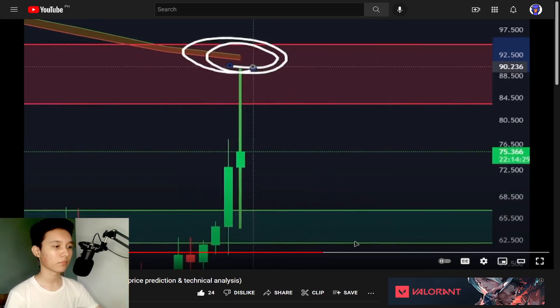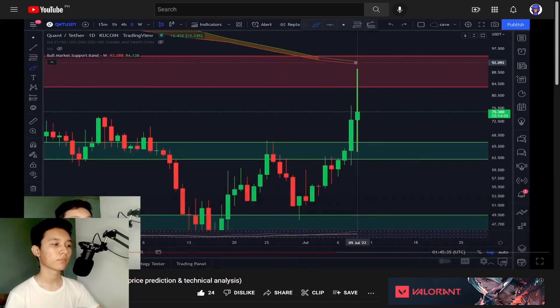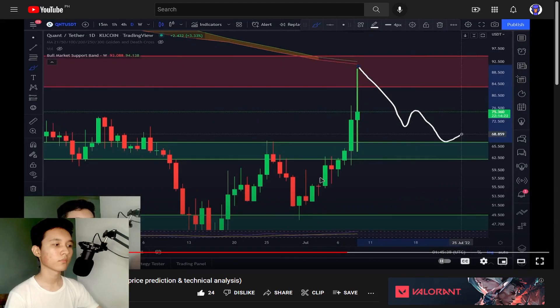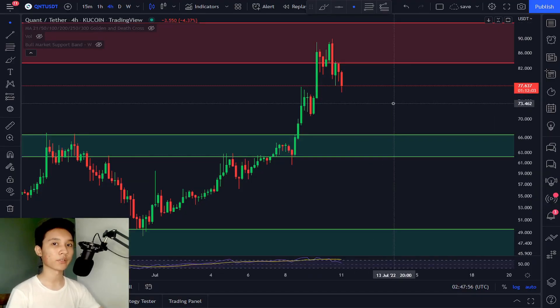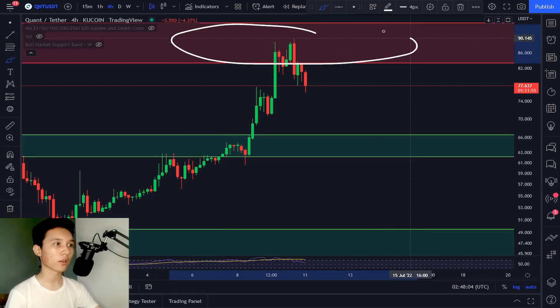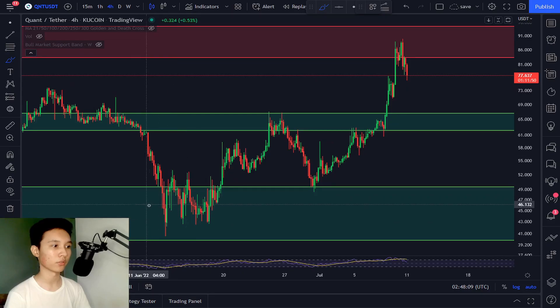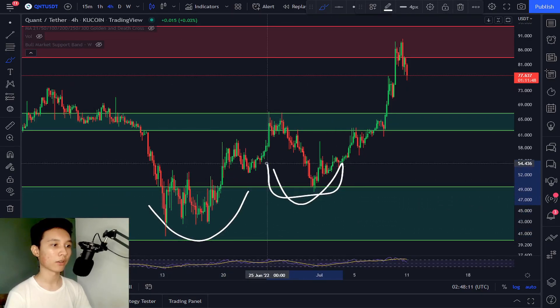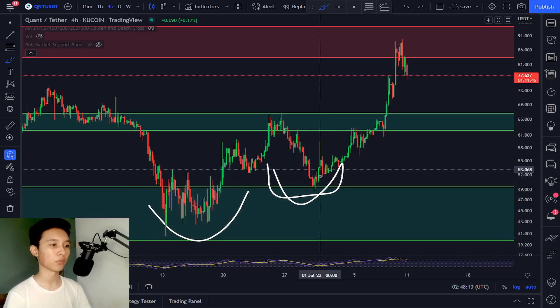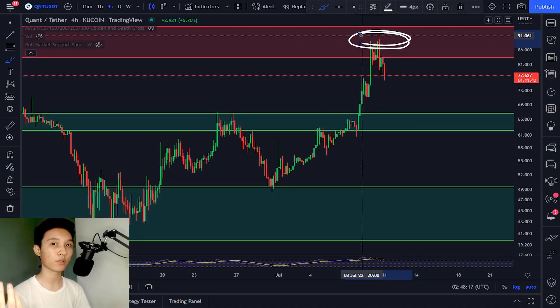In that video from two days ago — July 9 — I predicted that once we reach $90, we're going to be dumping and moving sideways for two years or so. The target price for the W-bottom pattern breakout we had was $90, and we've successfully reached $90.